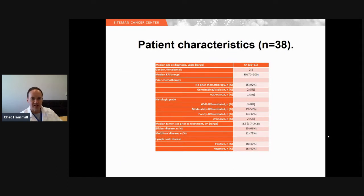The patient characteristics table shows twice as many females as males. This was a pretty advanced group: 87 percent had moderately or poorly differentiated tumors, the median tumor size was 8 centimeters, the majority had bilobar disease, and almost all had multifocal disease. Of particular importance, half of the patients had positive lymph nodes. Patients were allowed on the study if their involved lymph nodes could be resected at the time of hepatic artery infusion pump placement.